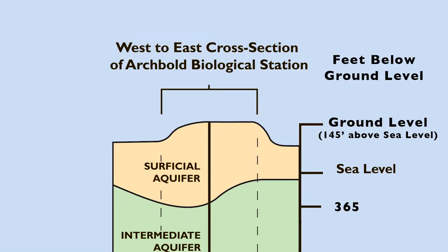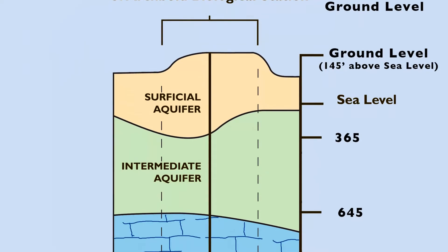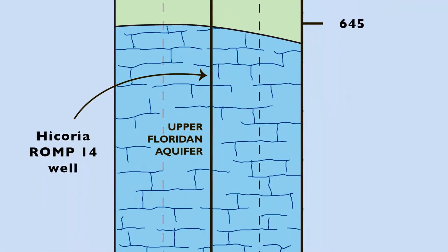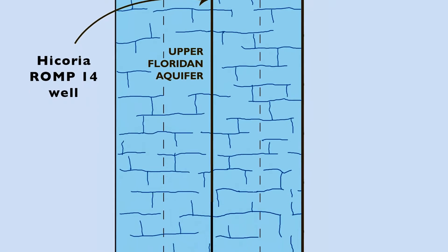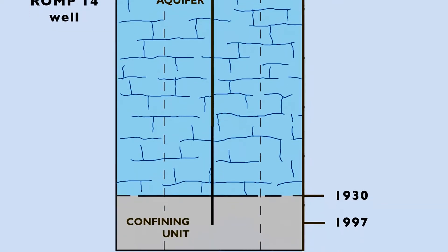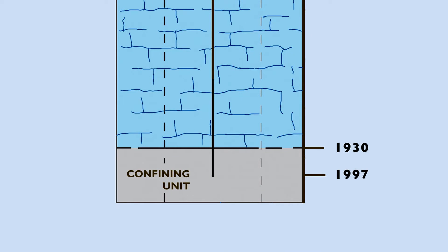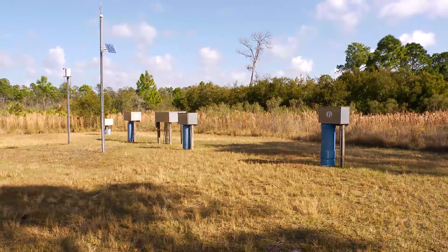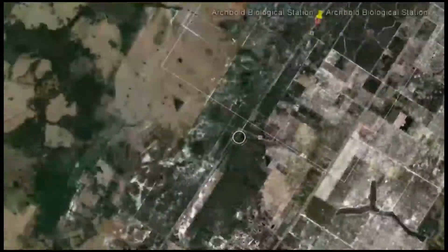The first well collects data from 300 feet below ground. The second well from 521 feet. The third well from 730 feet deep. And the fourth, distant well from 1,670 feet below ground. Would you like to see where these wells go? Let's take a trip down the well with a couple of water experts.